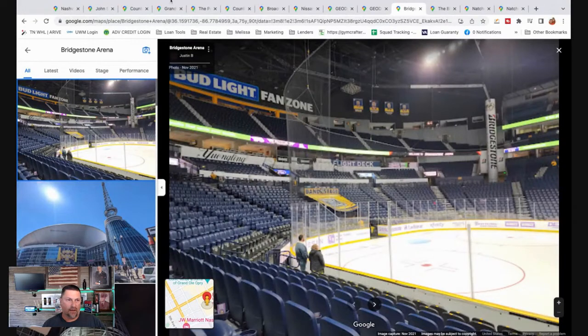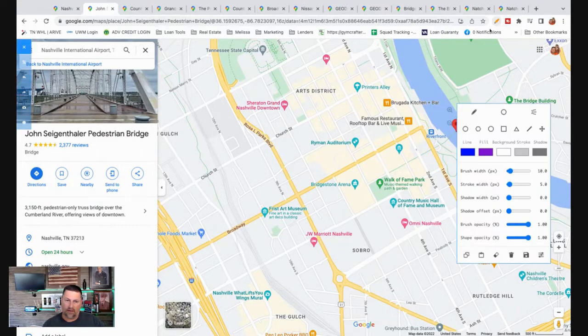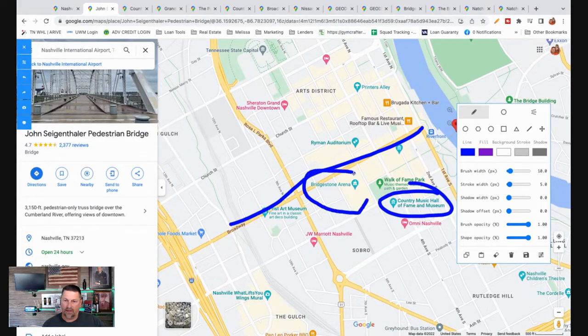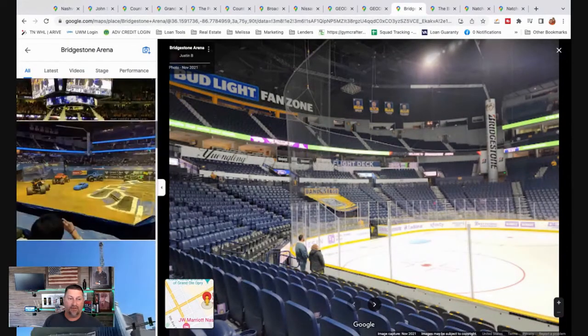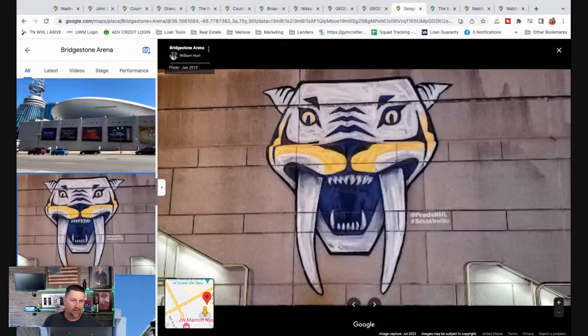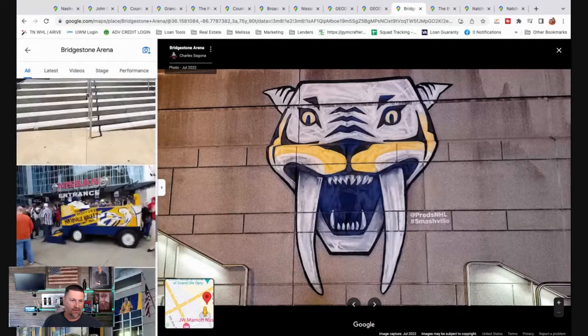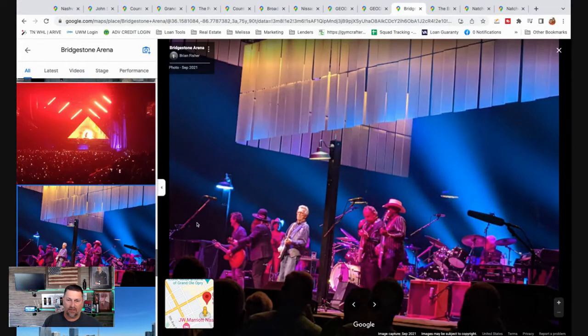This is Bridgestone Arena, back downtown. You can see Broadway is right here, here's the Country Music Hall of Fame, and Bridgestone Arena sits right on the opposite side of the Walk of Fame Park. Bridgestone Arena is home of the Predators, which is the hockey team. A lot of concerts and events happen there — you can see there's monster trucks inside, and definitely Predator country for sure.